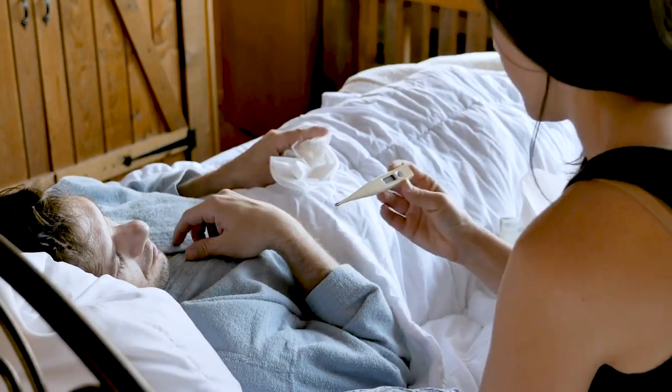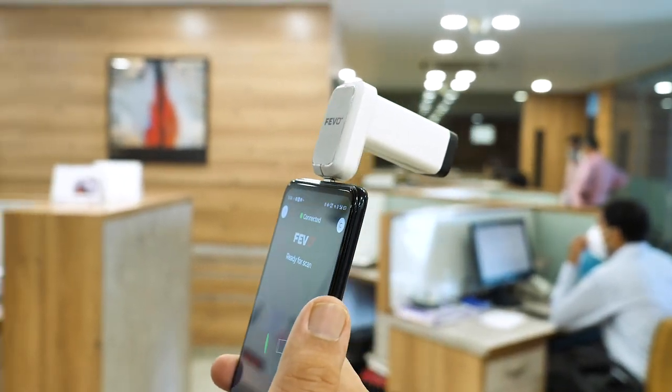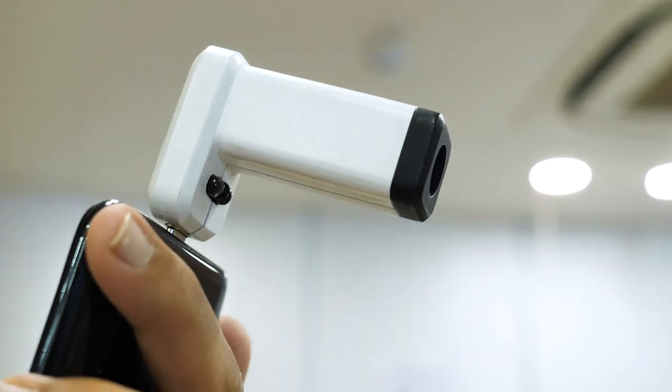Fever is a common symptom in 98% of COVID-19 cases. To tackle this, OISM has developed a Contactless Digital Fever Detection System.